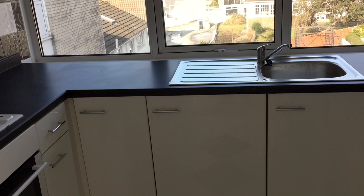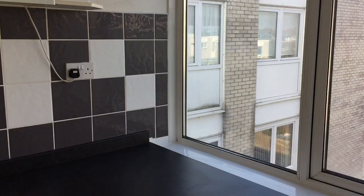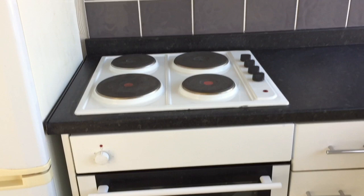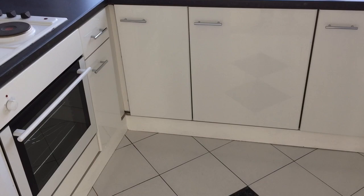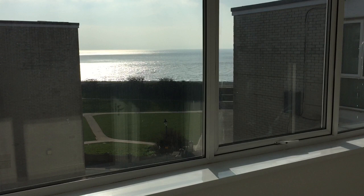The kitchen measures 8 foot 9 by 7 foot 9 and has a modern range of wall and base units with granite effect work surfaces, along with tiling to splash back areas. There's a built-in electric oven and grill and four ring hobs with an extractor fan above. There's stylish floral tiling and a washing machine and fridge freezer come as part of the sale.